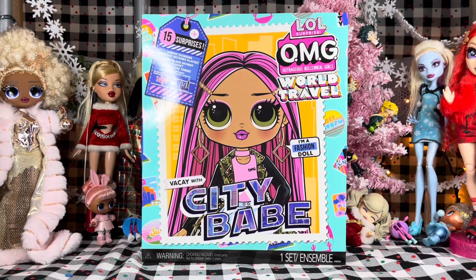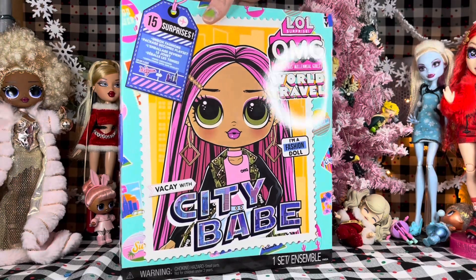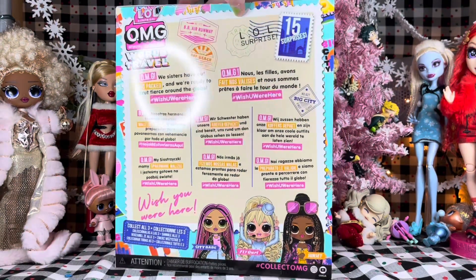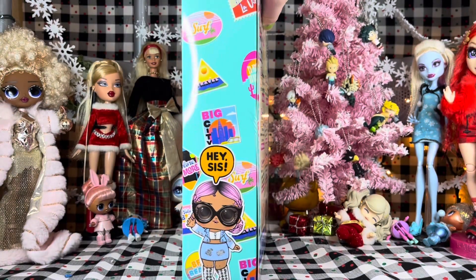Hello, everyone. Welcome back to my channel. Today we're taking a look at our final LOL OMG world travel doll, City Babe. City Babe is the big sister to Jet Set Cutie, who — fun fact — is based on Kim Kardashian.